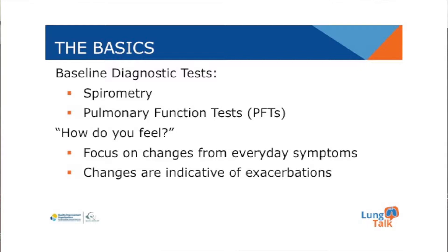Once a patient has a diagnosis of COPD, a good way to understand how they are feeling is to focus on changes in their everyday symptoms. Any changes in their symptoms from day to day may be indicative of an exacerbation. Catching changes in symptoms before they lead to an exacerbation may help to prevent a hospitalization.